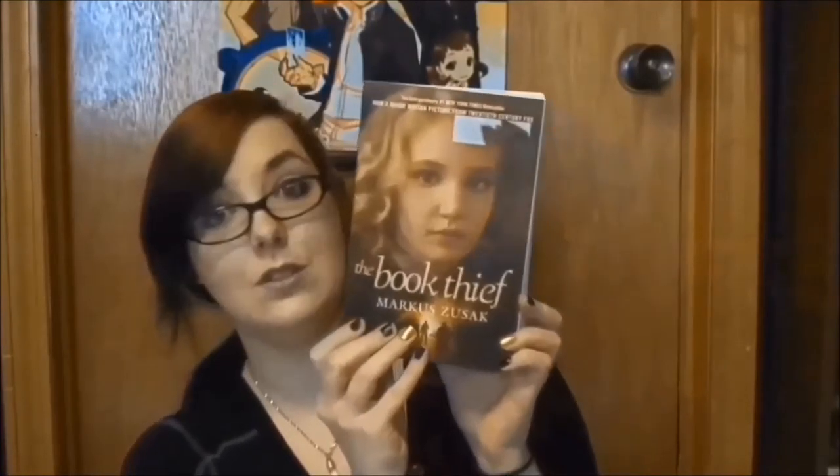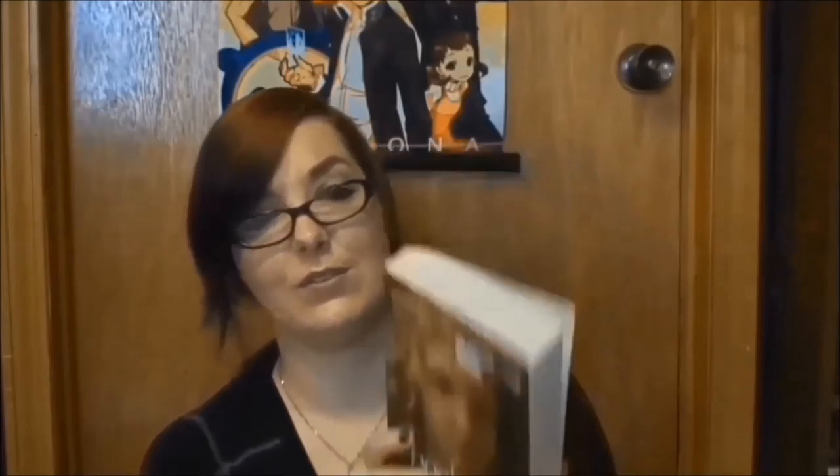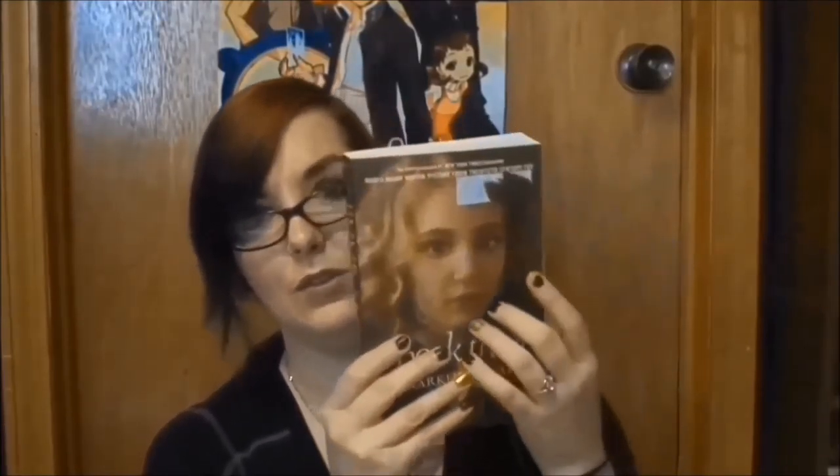This next book I was so excited to find — The Book Thief by Markus Zusak. I watched the movie and loved it. Watching Little Book Owl's videos made me really want to read this book. It was only $1.25, has a movie cover sticker on it, and it's in perfect condition.